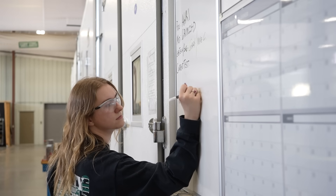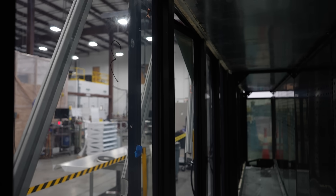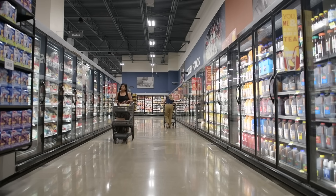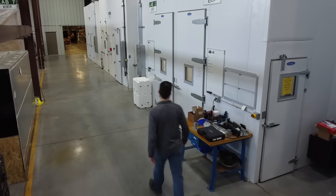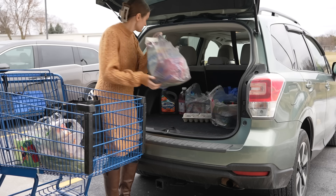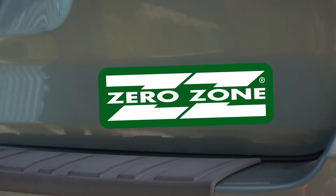At Zero Zone, our dedication to excellence drives us to continually innovate and improve. We remain committed to pushing the boundaries of what's possible, setting new standards in the industry, and providing you with the best solutions with the lowest total cost of ownership. Thank you for choosing Zero Zone, where quality and innovation meet.